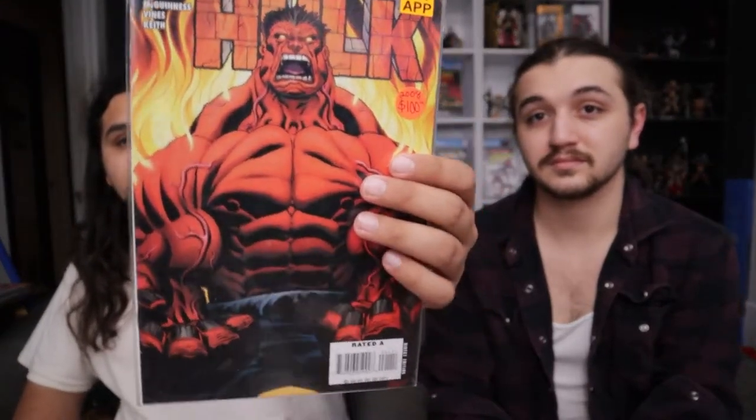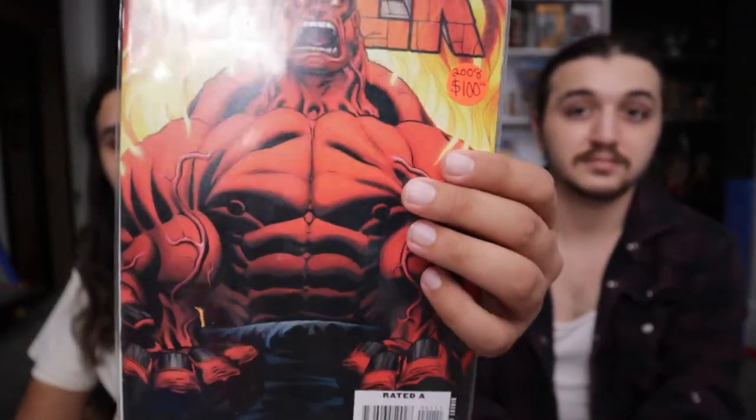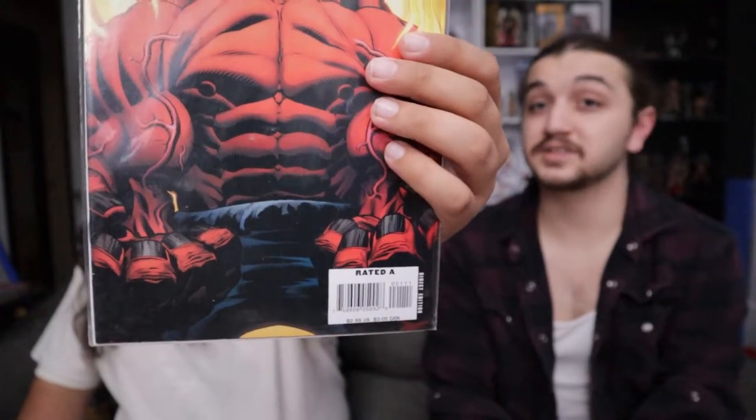I picked up this book today — I've been wanting it for a while. I got a Red Hulk number one! I did not pay full price; I got it significantly cheaper, and it has a few condition issues but it's still a beautiful cover. The book is heating up — all speculation right now, we don't know anything, but we've got a good feeling about it.